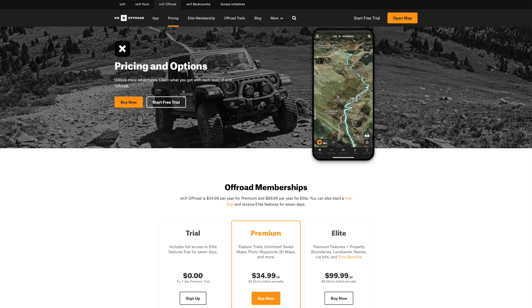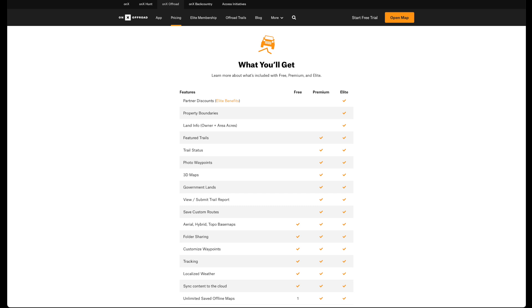With OnX Off-Road, there are two different types of subscriptions. They also offer a seven-day free trial. There's a Premium for $34.99 a year, which is the version that I have, and then an Elite version that's $99.99 a year. It offers everything the Premium does, and then adds private land information, which I'll talk a little bit more about later. I've never tried the Elite subscription level. Apparently there are extra perks with discounts through certain vendors and things like that.